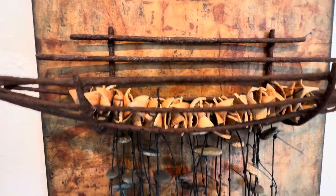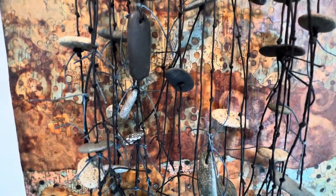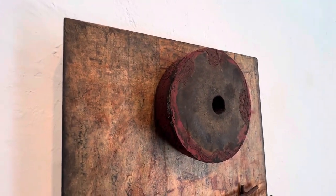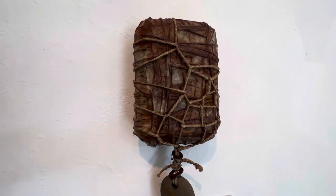Kelp. Rusted metal found. Sea rocks. Paper. Encaustic. Absolutely gorgeous. And that is a fishing blobber. These are gorgeous.